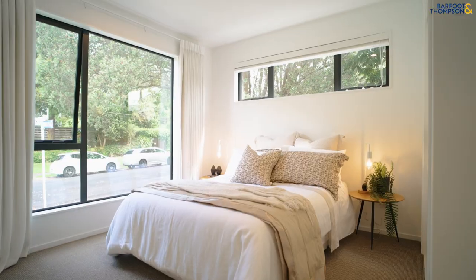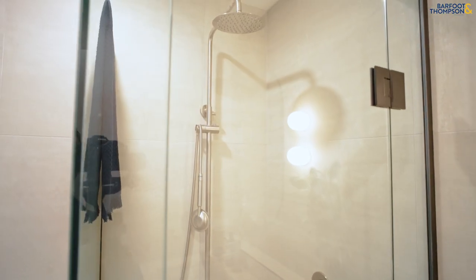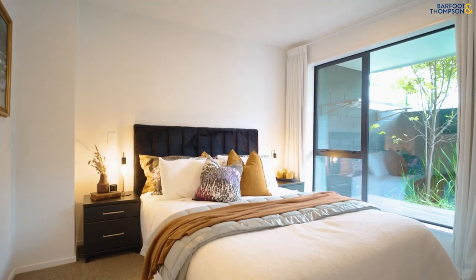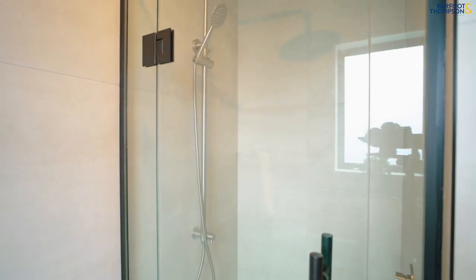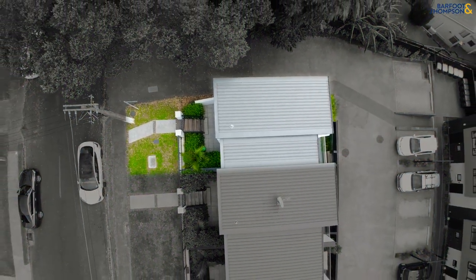Upstairs we have two double bedrooms and a bathroom. Downstairs we have a master bedroom with an ensuite. The great benefit of this bedroom is it has separate access to the outside and a separate courtyard, so if you have late night shift workers or a teenager, they can come and go without disturbing the whole household.